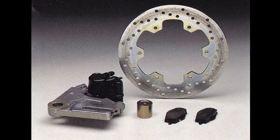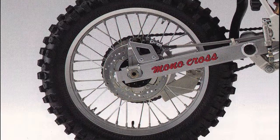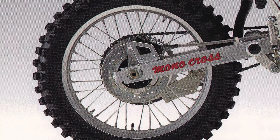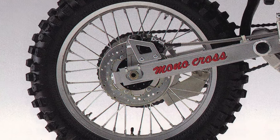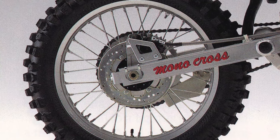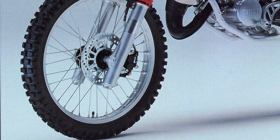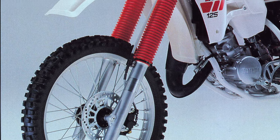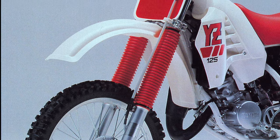In the braking department, the YZ125 made major strides in 1988 by finally stepping up to a disc in the rear. Although extremely cobby looking, the new 220mm disc offered a lot of power. Its main weakness was its grabby feel, which took a lot of getting used to. Those accustomed to the previous drum or Honda's excellent rear stopper were likely to find themselves stalling the YZ several times before becoming familiar with its light-switch-like engagement. Up front, the disc size was increased 10mm for 1988 to a total of 230mm, giving the brake more bite, but again not as much feel as the well-modulated dual-piston units found on the Honda.